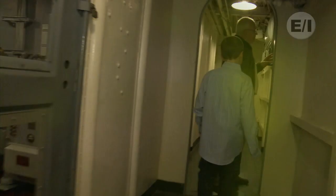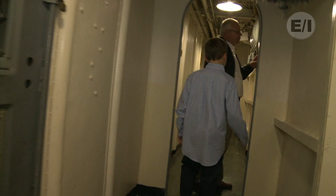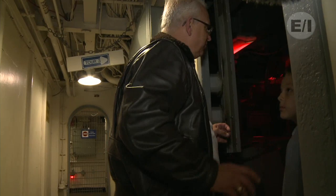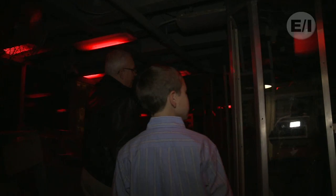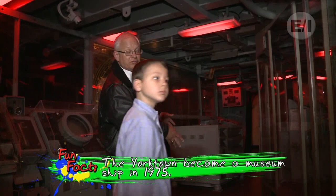This is called the CIC. Do you know what CIC stands for? No, sir. It's the Combat Information Center. This is the brains of the carrier right here. This is where everything took place. They would check radar, they would have a chart here. This was before computers, and they would mark all where the aircraft was on here. You'd have a guy directing different operations on the ship, whether it was stuff going on on the flight deck or checking radar for other ships in the area.